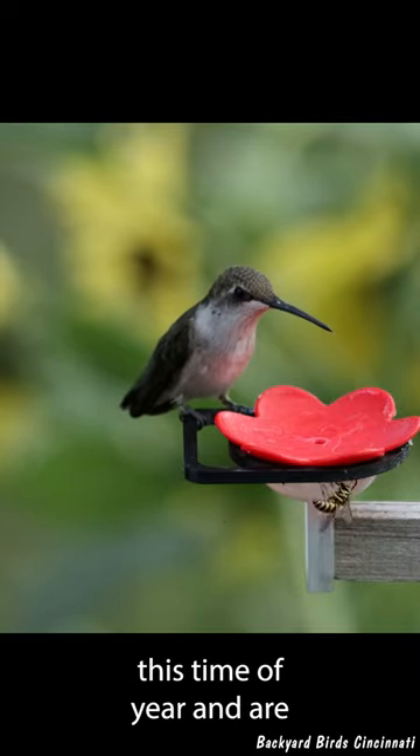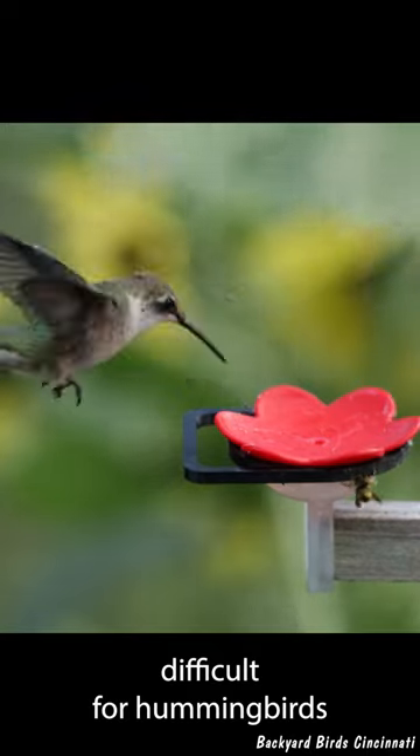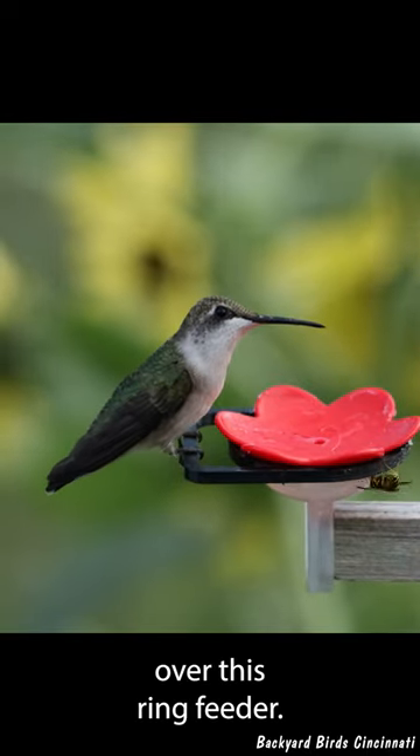Yellow jackets are very active this time of year and are making things difficult for hummingbirds. A mini swarm had taken over this ring feeder.